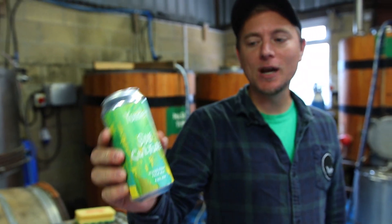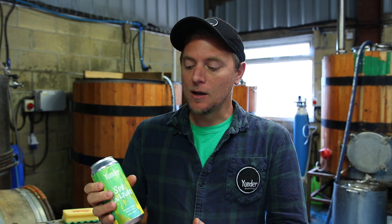Subculture is a fantastic example of the fundamental reasons that we started Yonder Brewing and Blending. This is a mixed culture, mixed fermentation pale ale using 100% British ingredients — UK hops and malt.